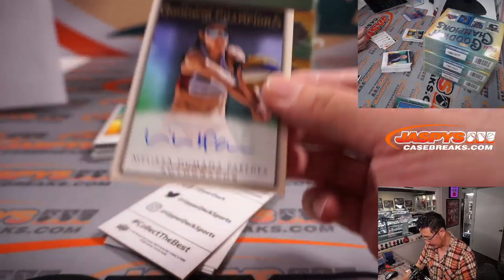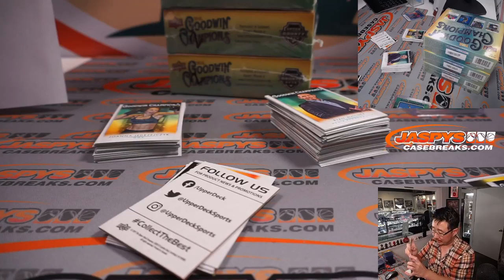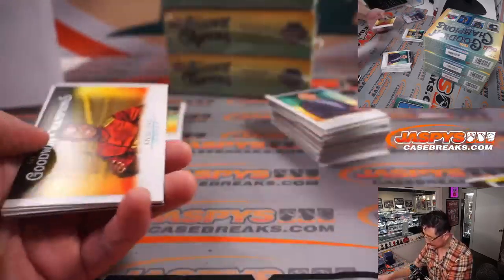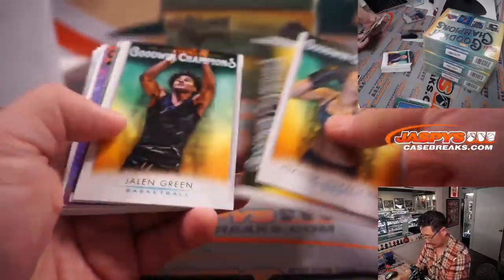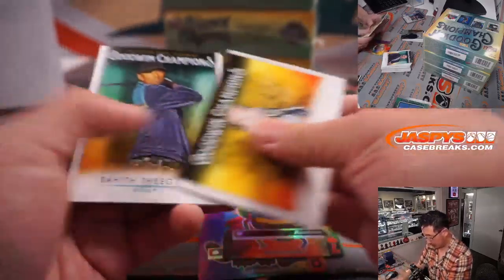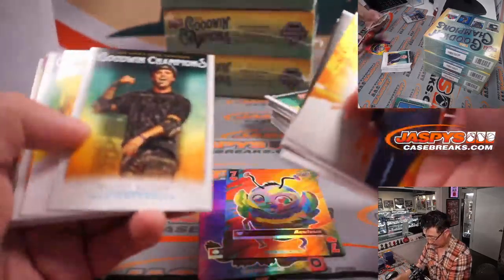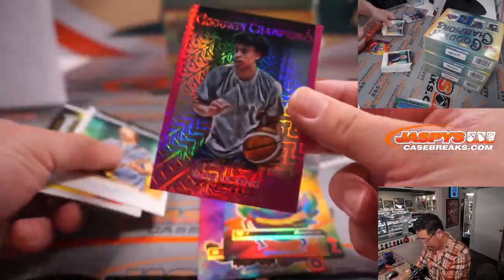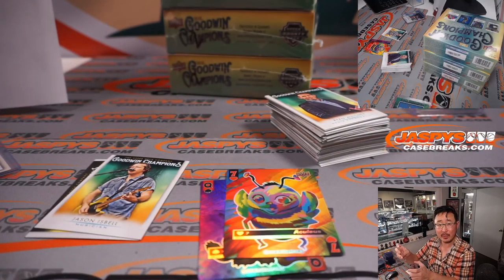First autograph out of this box is Melissa Humana-Paredes, volleyball player. Letter M, Brian. I think the autos are relatively rare — they're not one per box. Let's see if we can make a decent poker hand out of these cards here. And we have Mojave King, 162 out of 299, a high school basketball player, future star maybe — Brian Croft with that one.